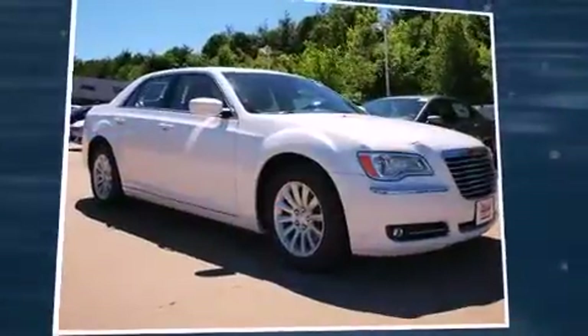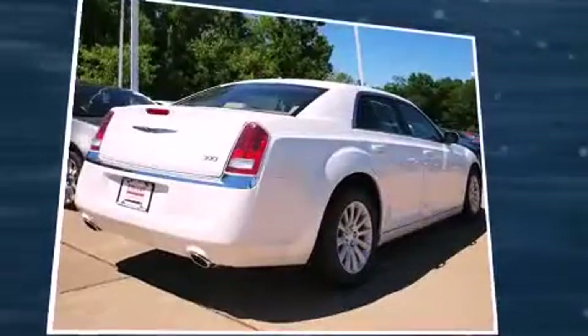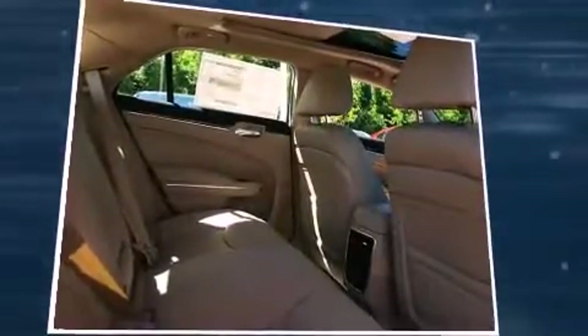Climb inside the 2013 Chrysler 300. This four-door, five-passenger sedan stands out among competitors in its class. It features an automatic transmission, rear-wheel drive, and a refined six-cylinder engine.